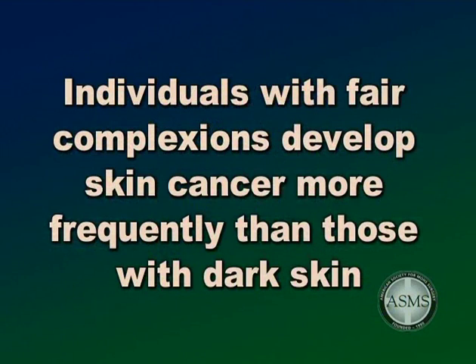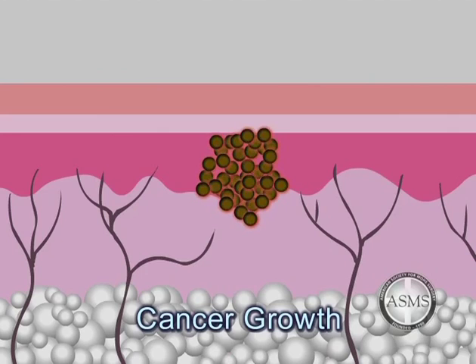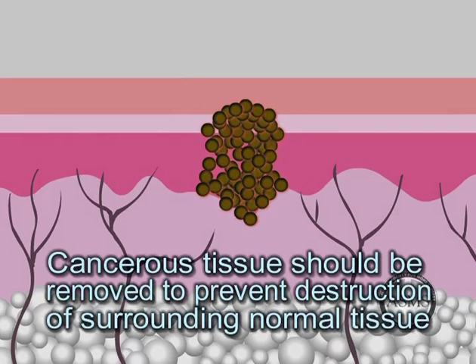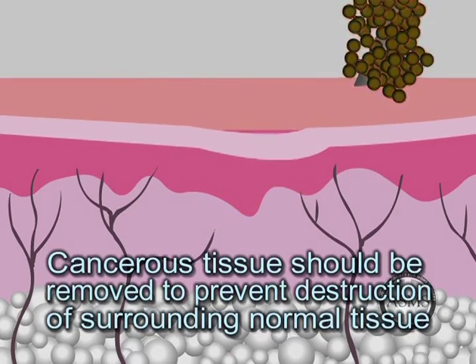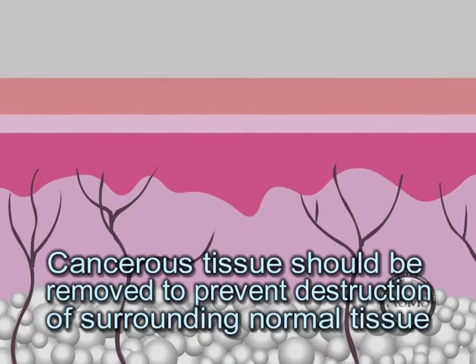People with a family history of skin cancer are at an increased risk for developing skin cancer. Individuals with fair complexions develop skin cancer more frequently than those with dark skin. When the cells of the skin begin to grow in an uncontrolled abnormal fashion, a tumor will result. This tumor is malignant. A malignant tumor is considered a cancer and should be removed to prevent the possible invasion and destruction of surrounding normal tissue or spread of the cancer to other organs of the body.